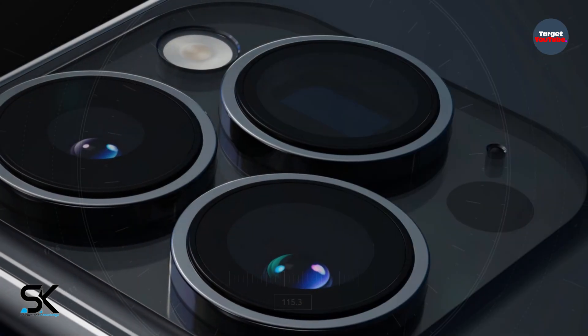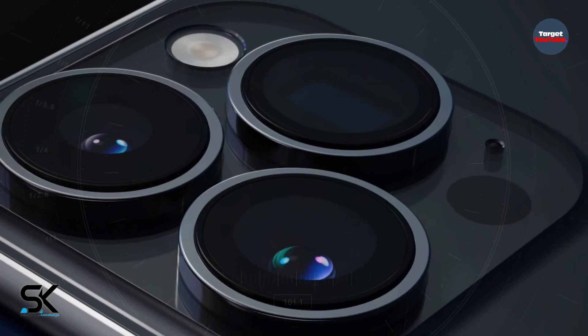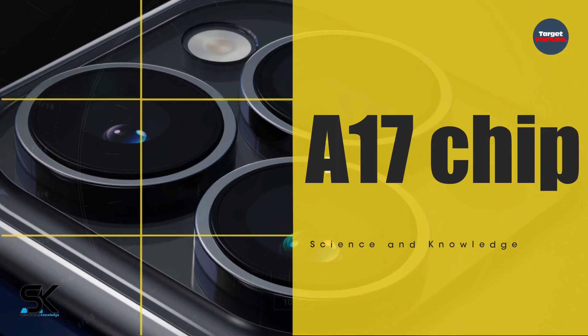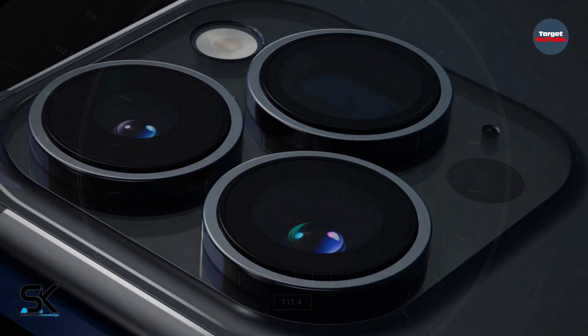The new periscope photo lens and the inevitable new processor, only for Pro models, which will bear the name Apple A17 Bionic chipset.